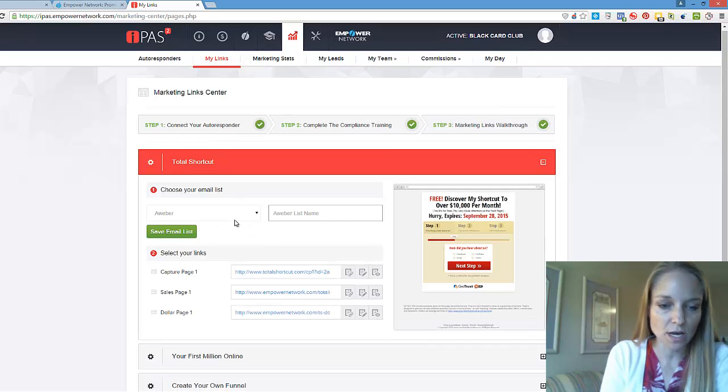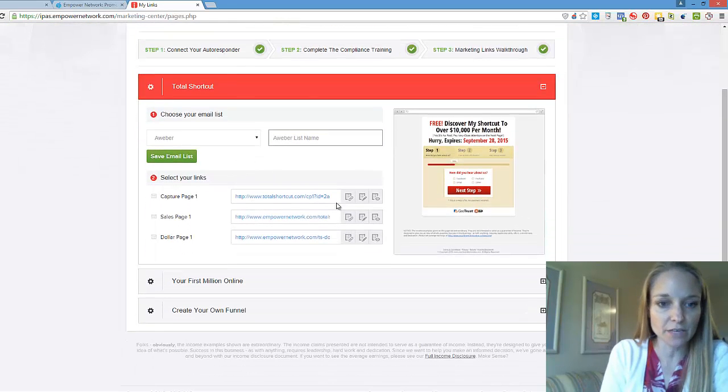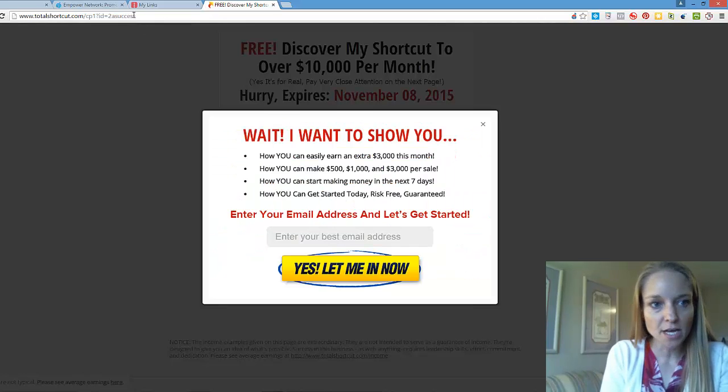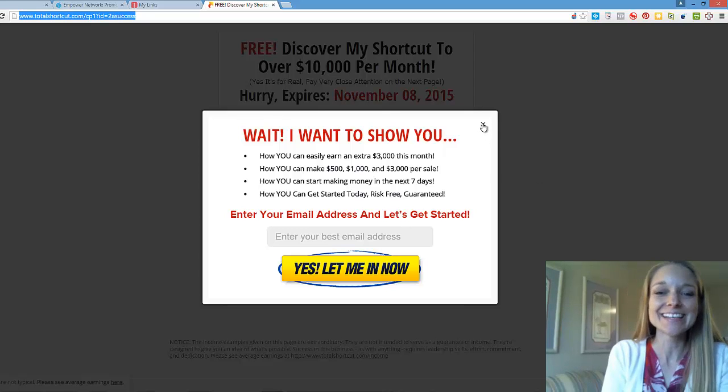You can choose whichever links you want. They've got capture pages you can copy, edit, and preview. Let me show you what one of those looks like. Here's a basic capture page. I'm going to copy that link — and you already got a pop-up because it detected I was about to leave.